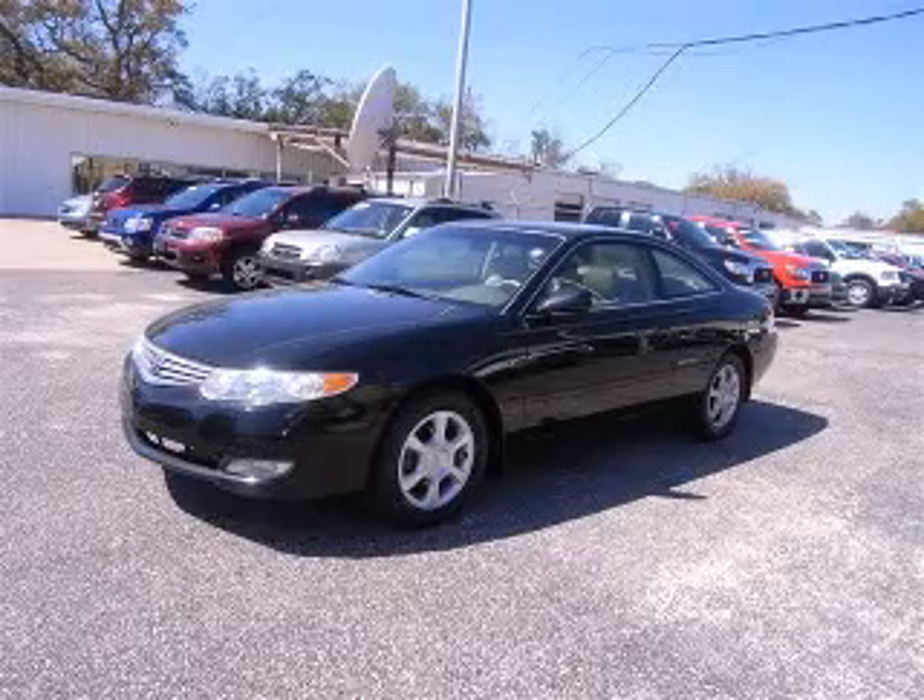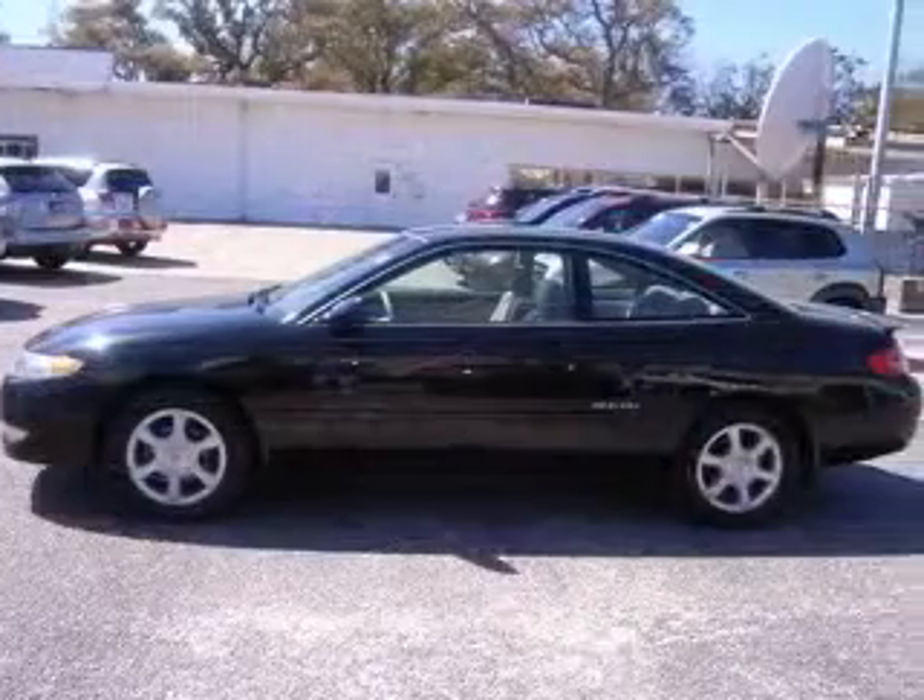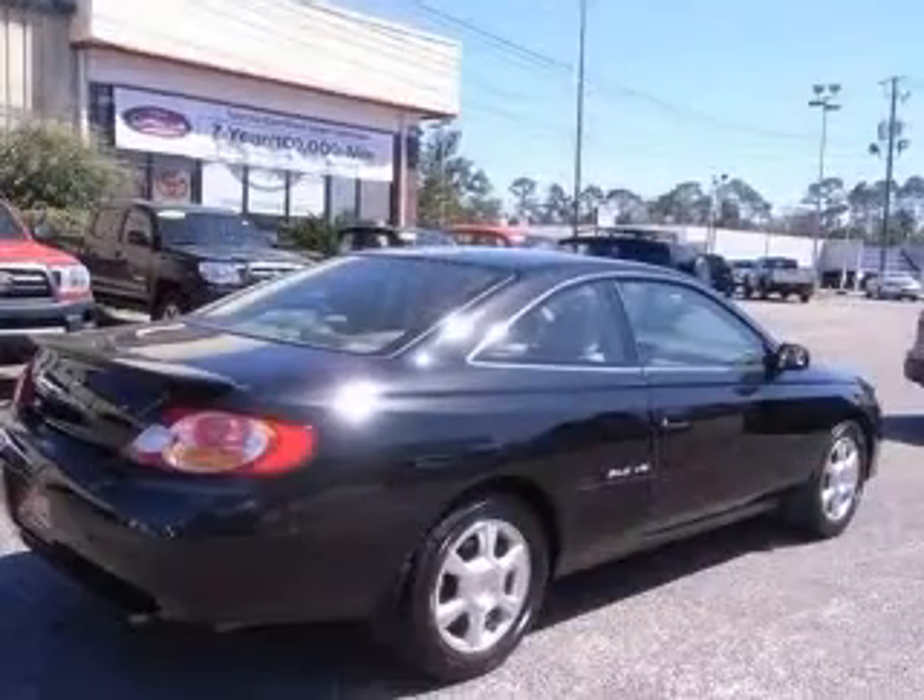We are proud to present this excellent 2002 Toyota Camry Solara. This Camry Solara has a 3.0L V6 engine and an automatic transmission.